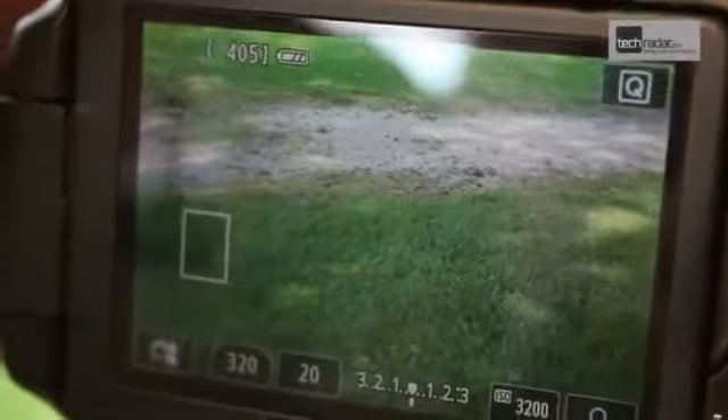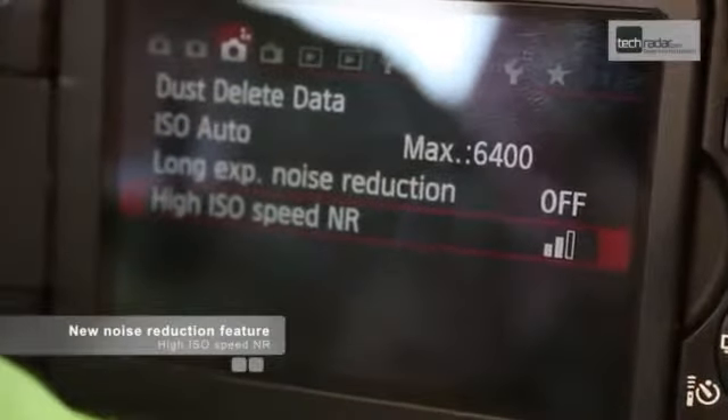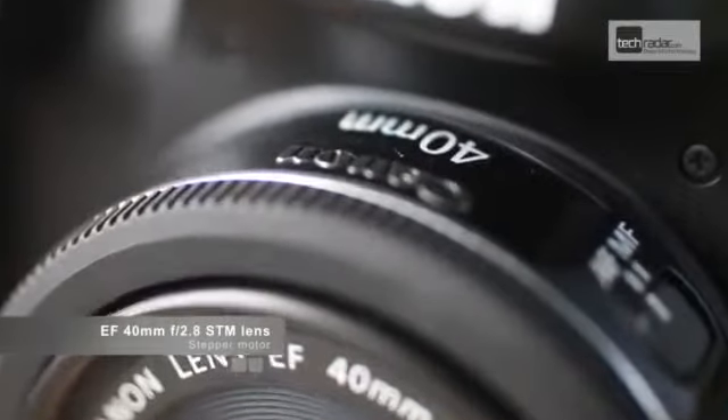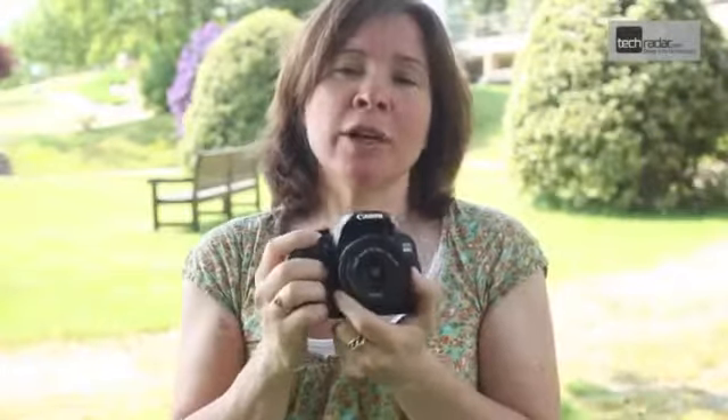The 650D has a great new noise reduction feature found in the menu. Navigate to the high ISO noise reduction, press set and scroll across to multi-shot NR, and it will set the camera to take a sequence of four images which it combines to create one image with lower noise. Mounted on the camera we've got the 40mm f2.8 STM lens — Canon's new pancake lens. This uses a new stepping motor which is a little bit slower than the USM but it's a lot smoother and is really useful for video shooting.